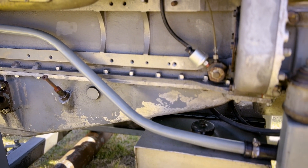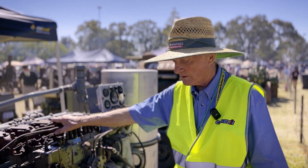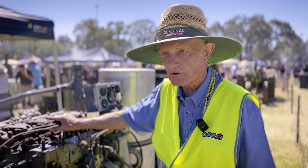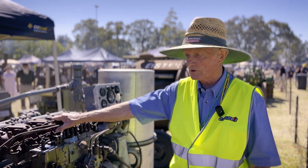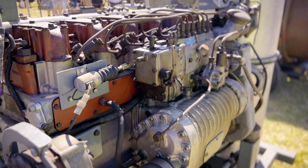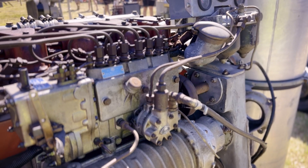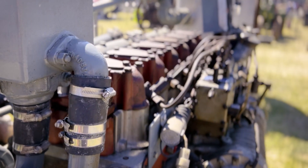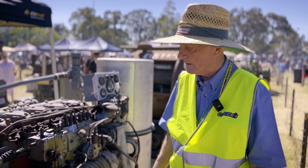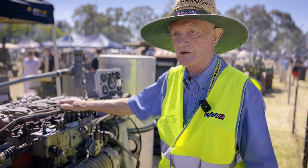I decided to set it up for demonstration purposes, but indeed I would love to find a home for it in a Foden truck. Because if there's a restorer out there who wants to restore a two-stroke powered truck — and there are few if any of them in existence — here's the engine for you, as it's a simple conversion to bring it back to automotive configuration. So I bring it out from time to time to rallies, where it attracts a few people because of the spectacular sound that it makes.